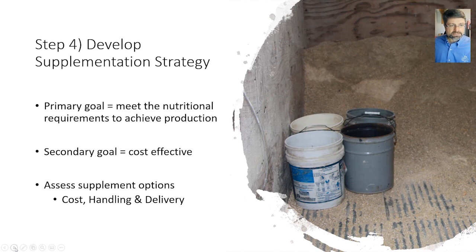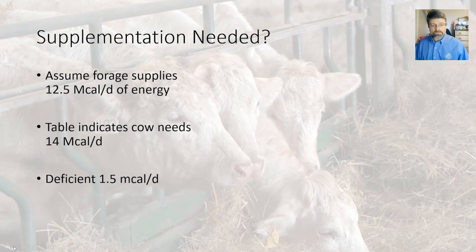Step four is to develop a supplement strategy. Our primary goal should be to meet the nutritional requirements to achieve the desired level of production — and then secondly, do that as cost effectively as possible. It is not the other way around, feeding cows as cheaply as possible and hoping nutritional needs are met. When designing supplement programs, consider cost and how you'll handle and deliver feedstuffs. Some may handle liquid feeds like stillage and syrup, while others may need to use buckets and feed every day, every other day, or twice a week.